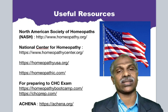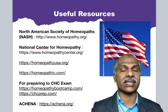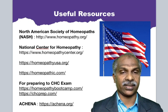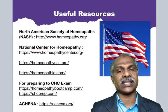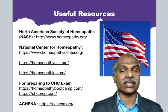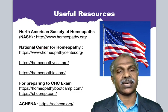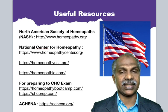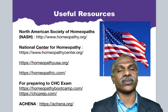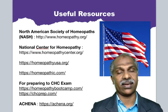Some useful resources: the North American Society of Homeopaths at homeopathy.org, and the National Center of Homeopathy at homeopathiccenter.org. Other useful websites include homeopathyusa.org and homeopathic.com. For CHC exam preparation, visit homeopathybootcamp.com and chcprep.com, which provide additional study materials, past papers, and books. The ACHENA website is achena.org. These are authentic resources to learn more about homeopathy practice in the United States and the examination patterns.